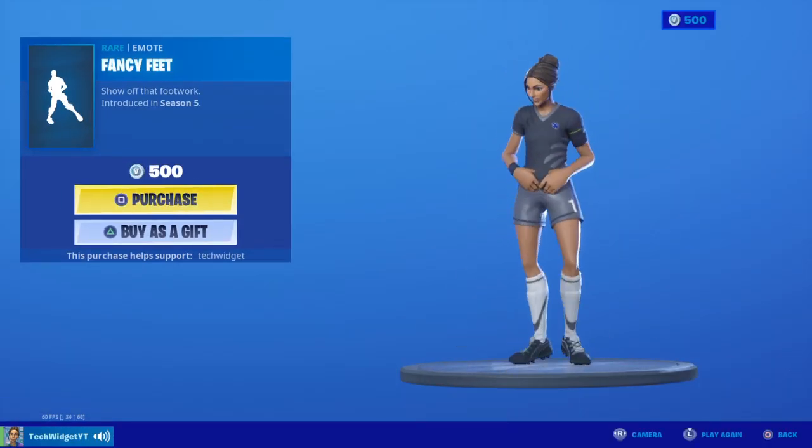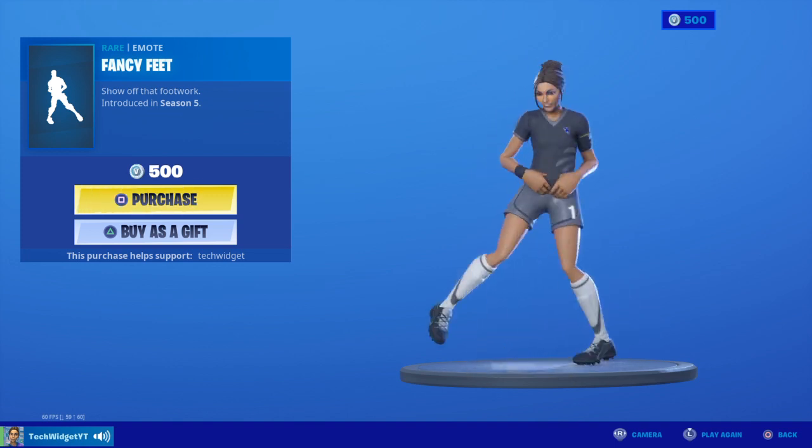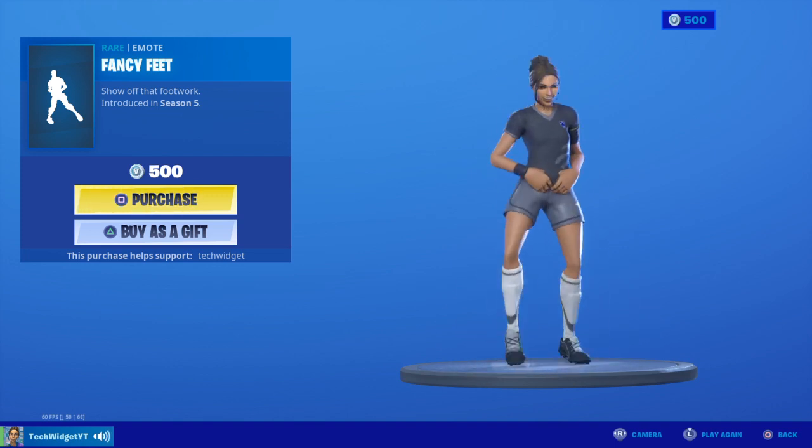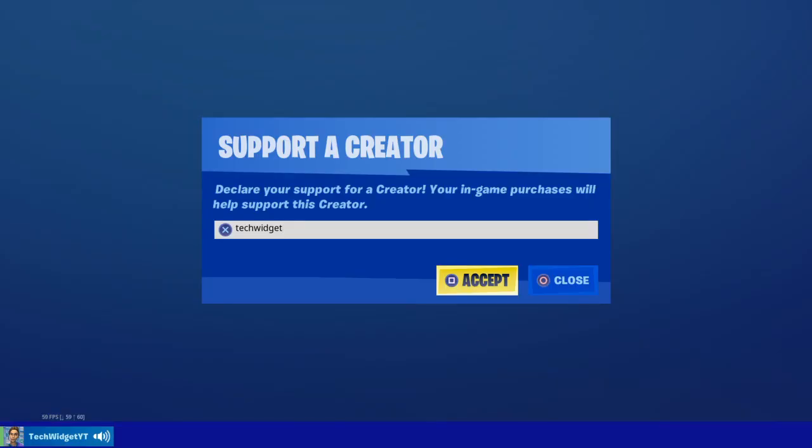And Fancy Feet — guys, this is a really good emote, it's like one of my favorite emotes. But anyways, that's a really good emote. Make sure to use code Tech Widget, it helps me out with every purchase you buy using my code.